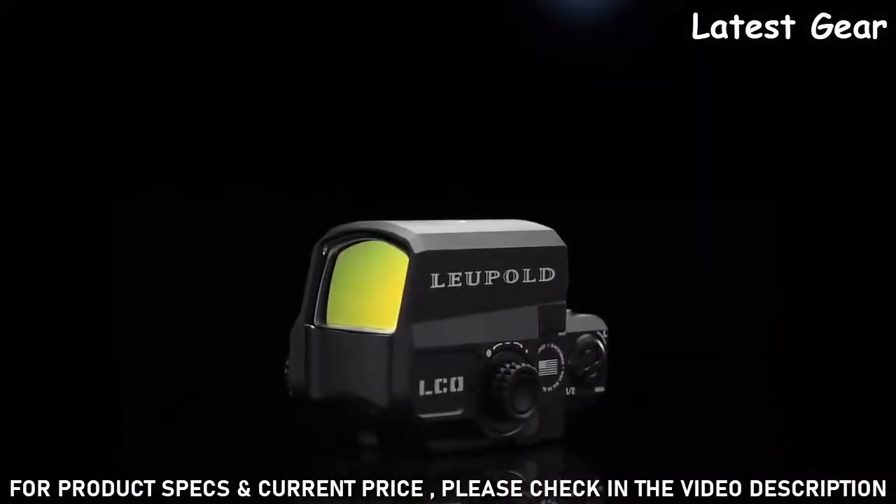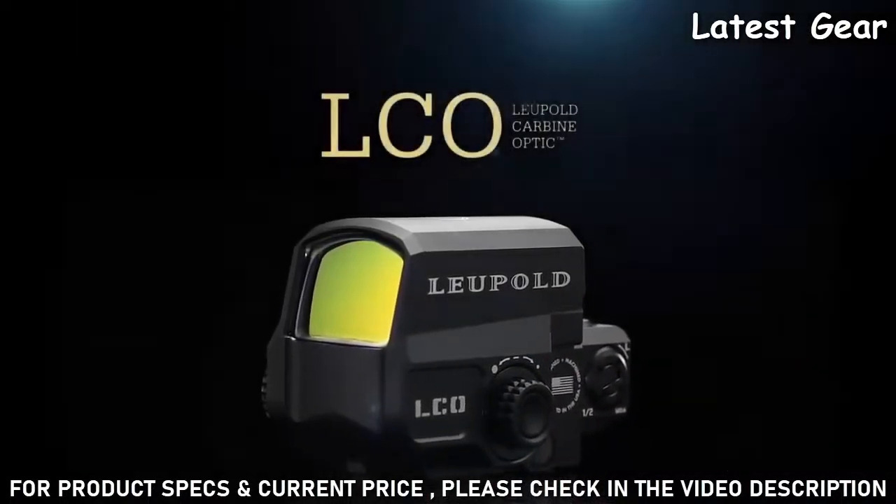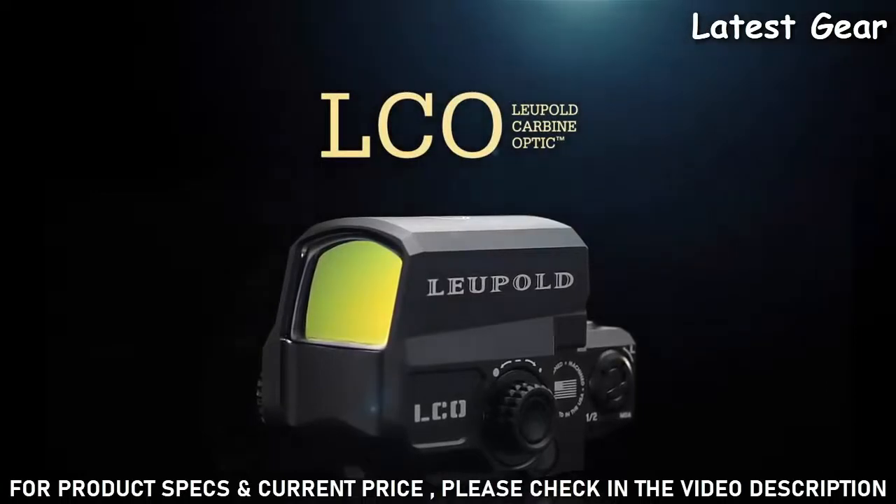Waterproof to 66 feet and housed in a machined aluminum body, the LCO is ready to get to work from the air, underwater, on land, and everywhere in between.